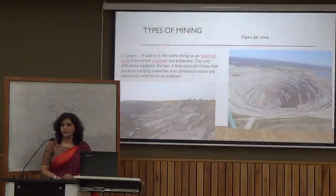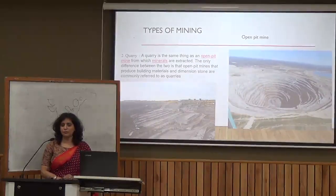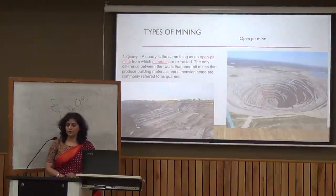Now let's talk about types of mining. The first type is open pit mining, also called open cast mining — here, mining is done from the uppermost layer of the earth. Another type is quarrying, which is also open pit mining. The difference is that open pit mining produces building material, while quarrying produces marble, stones, and similar materials.